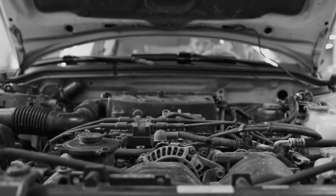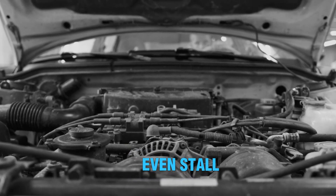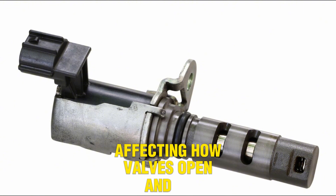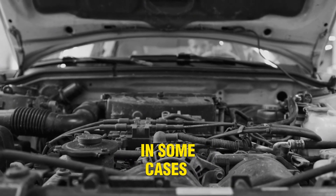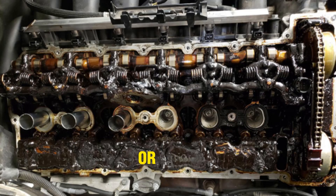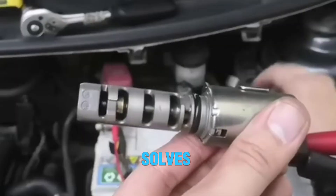Number 2: Rough idling or stalling. When the VVT solenoid malfunctions, the engine may idle roughly or even stall. This happens because improper valve timing causes unstable air-fuel mixtures. The solenoid may be stuck open or closed, affecting how valves open and close. Idle becomes shaky as the engine struggles to maintain a steady rhythm. In some cases, the engine might completely stall during idle. You might also hear unusual noises like ticking or vibration. The root cause could be clogged oil passages or internal solenoid failure. Check for dirty or low oil, as clean oil is crucial for solenoid operation. Cleaning or replacing the solenoid often solves the issue, and replacing the oil and filter may help restore smooth idling.